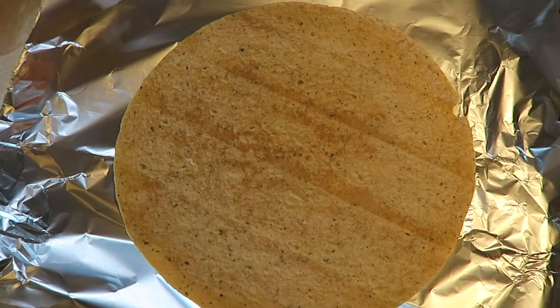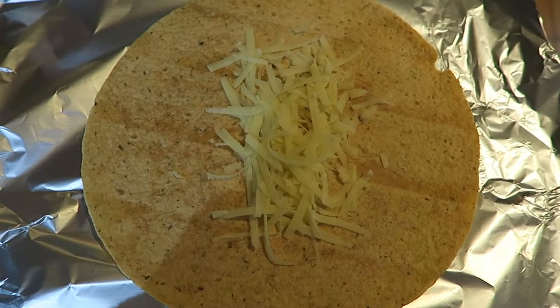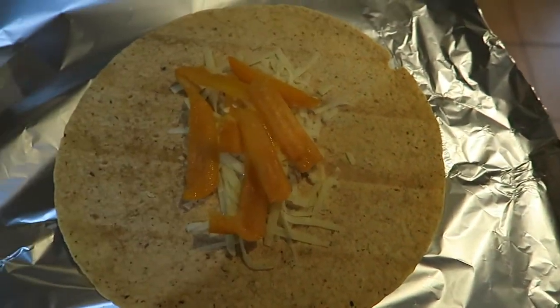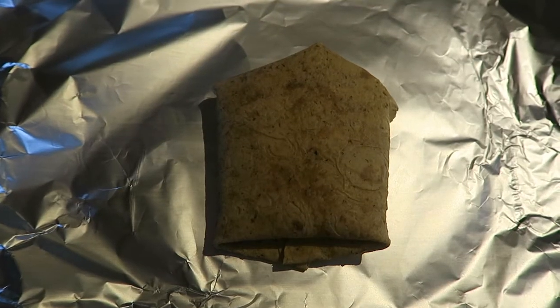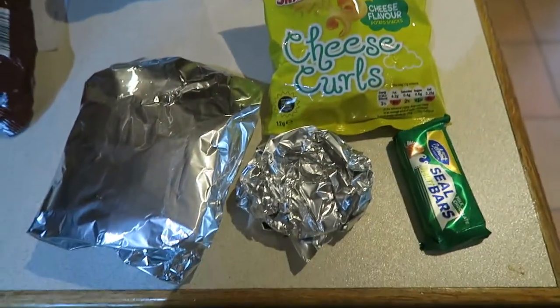When it gets to lunchtime at work I have a wrap. Today I made a wrap with cheese, orange pepper, and a little bit of ketchup. I had that alongside some crisps — the Lidl or Aldi version of Quavers, which are very low calorie, so if you're looking for low calorie snacks that's a good one.